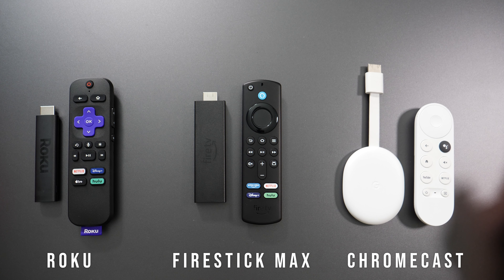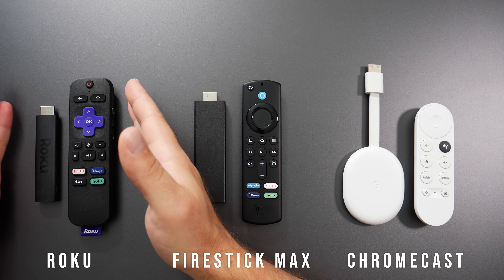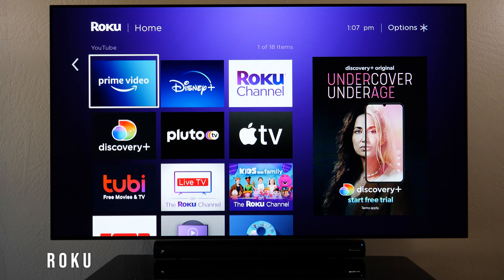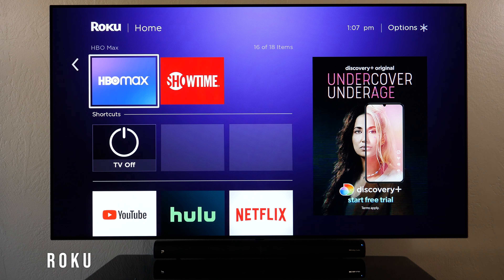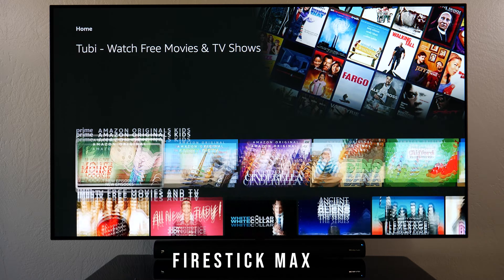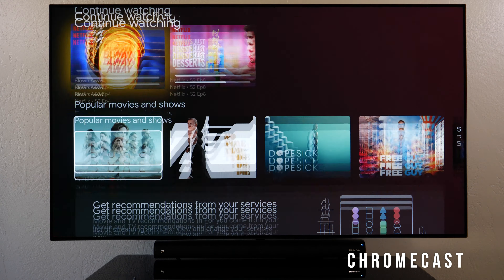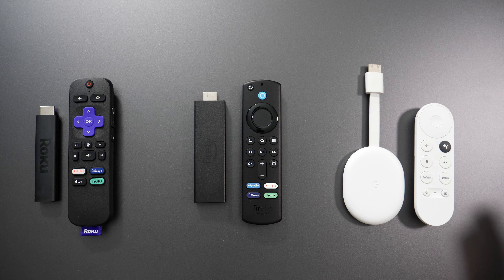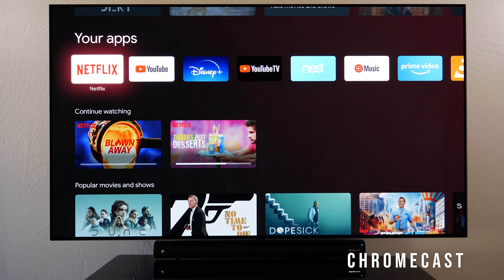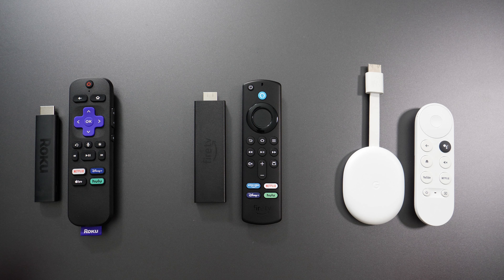Hey, what's up guys. I'm going to compare these 4K streaming sticks starting from the newest to the oldest. Starting with the newest, we have the Roku Streaming Stick 4K, which came out last month; the Amazon Fire TV Stick 4K Max, which also came out last month; and Google's Chromecast with Google TV, which came out last year. All of these are streaming sticks that support Netflix, Hulu, Disney Plus, HBO Max, Showtime, and a whole bunch of other apps, essentially making your TV into a smart TV. However, there are a few key differences.